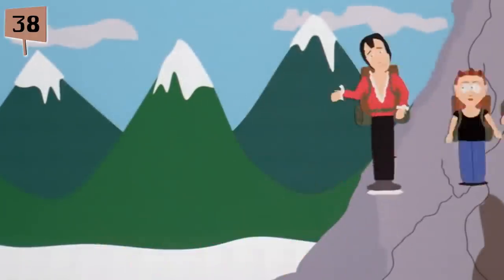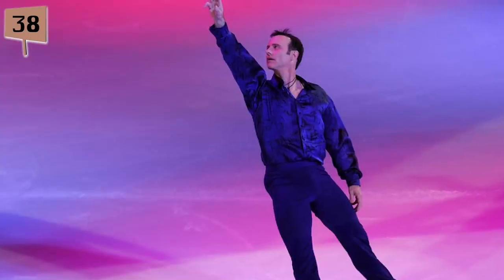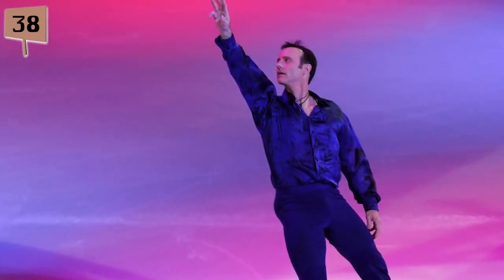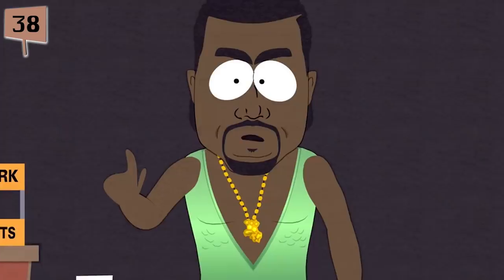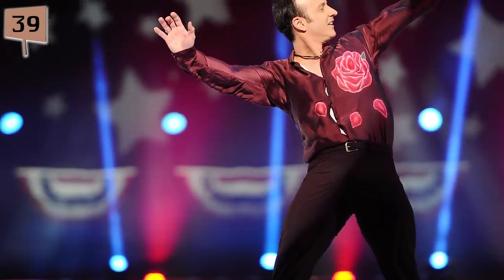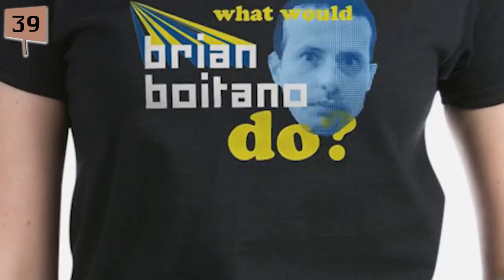Fact 38. What would Brian Boitano do if he found out South Park was ribbing on him? He'd take it in stride and find it hilarious. Boitano loves that an entire generation of children look at him as some sort of Chuck Norris-type figure, even if they know nothing of his victories in the Olympics. VH1 even did a special in which they tried to get celebrities that the show picked on to discuss the episodes — the thick-skinned Brian Boitano was the only one that participated.